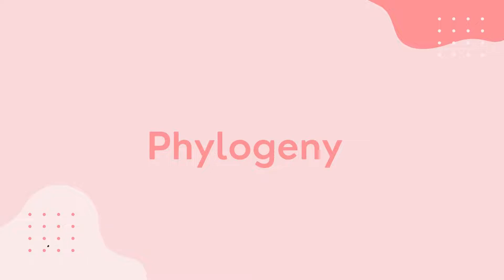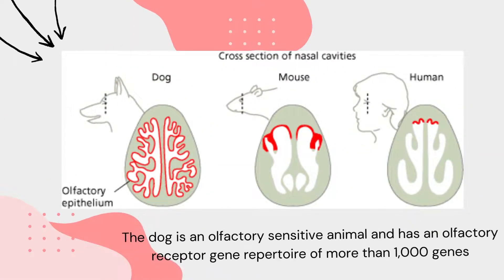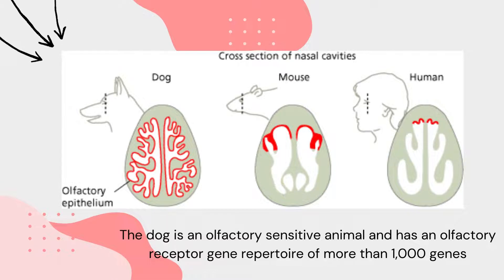We know that scent marks allow dogs to discriminate available mates and territory, and that these scent marks initiate olfaction, whereby the binding of ligands to an olfactory receptor in the nasal cavity can trigger a behavioural response — in this case, urinary behaviour. From the perspective of phenotypic and genotypic precursors, the dog is an olfactory-sensitive animal with an olfactory receptor gene repertoire of more than 1000 genes. However, about 20% of these genes are pseudogenes — much lower than the 60% found in humans and similar to the 20% found in rats. The small fraction of pseudogenes implies that the OR genes of dogs have been under fairly intense selection pressure through most of their evolutionary history.